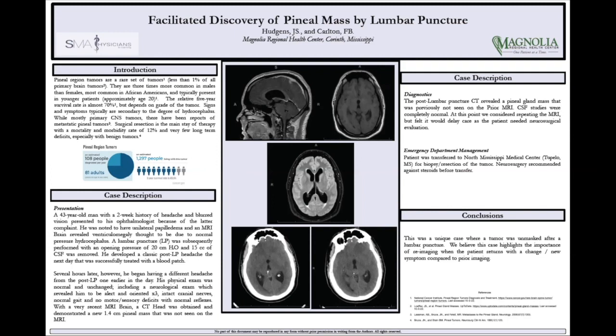It was read as negative. And then later in the day, they said perhaps he just needs to have an LP done for normal pressure hydrocephalus. So that was done the next morning by IR.